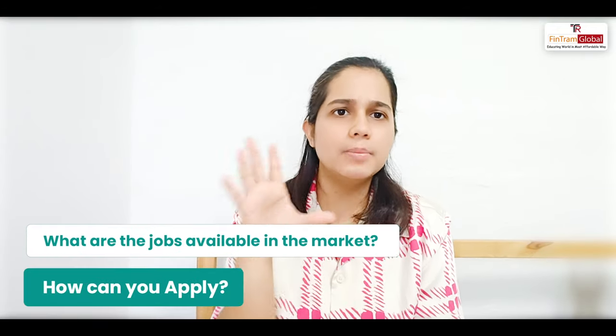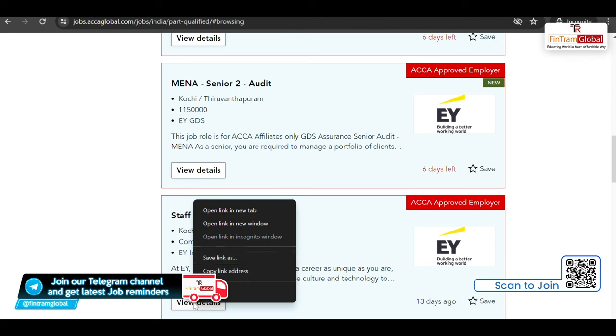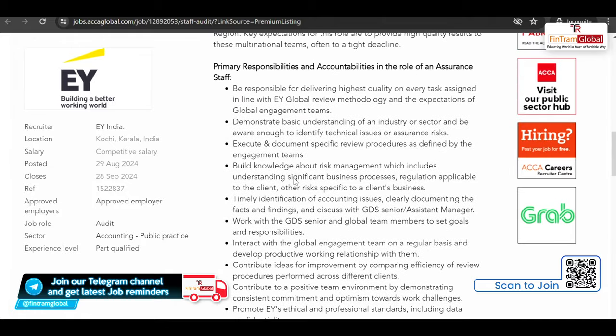I will be giving you a brief demo on how you can firstly access the ACCA global website, which hosts jobs that are posted mostly by approved employers. There are many opportunities, whether it's internships or full-time jobs. Without wasting any time, let's get started with the video.